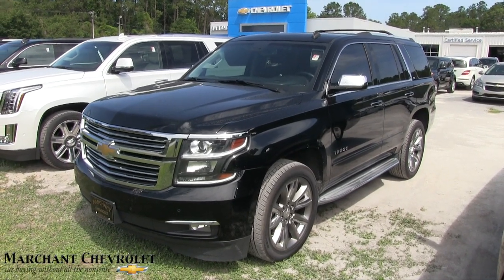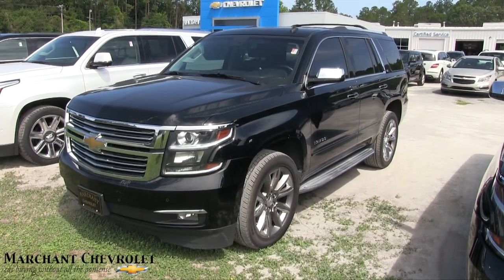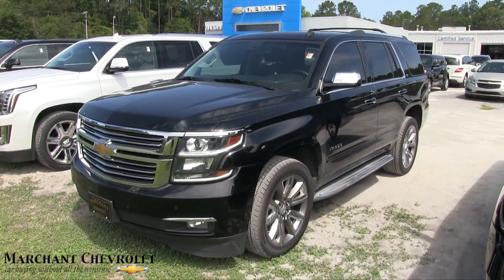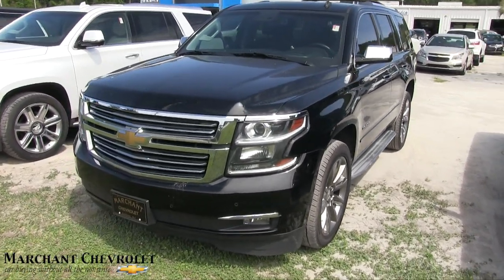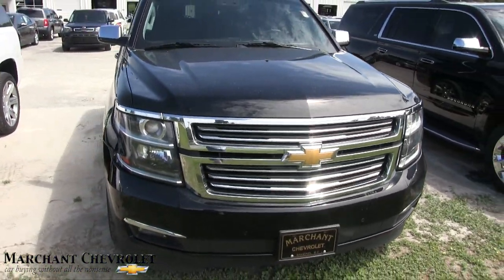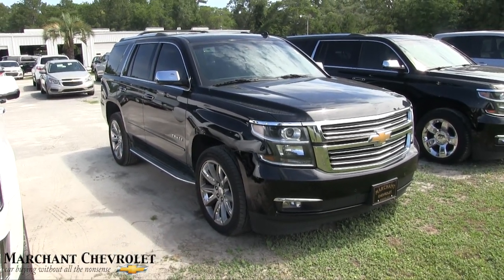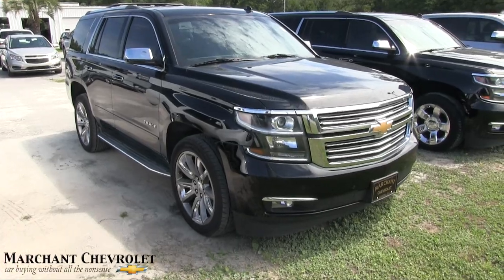What's up everybody, welcome to the channel. Today we're gonna be looking at the 2015 Chevy Tahoe LTZ at Marchant Chevrolet. Stay tuned — if I see any major dents or scratches I'll point them out to you. This is my classic walk-around condition report. The LTZ Tahoe is fully loaded out, folks.